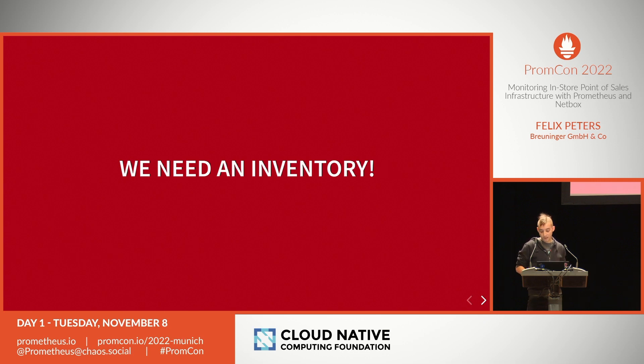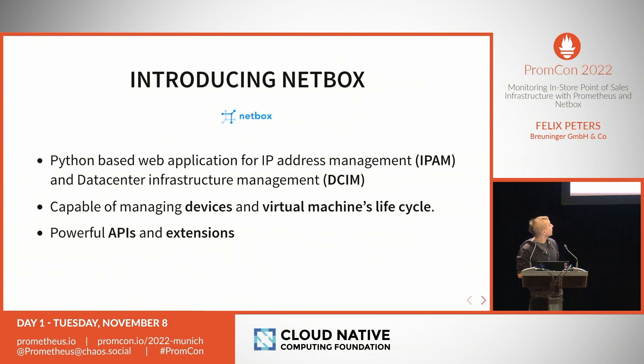The conclusion is we need inventory — something with a cloud native feeling. Let me introduce Netbox. Who here knows Netbox? Netbox is a Python-based web application originally developed at DigitalOcean to manage all your data center inventory and IP address management — no more Excel sheets where anyone can change or pick an IP address. It has a nice application with lifecycle management, prefix management, branches, sites, and more.